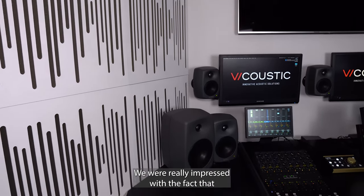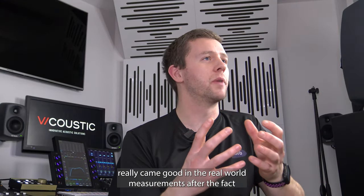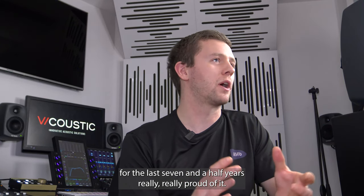We were really impressed with the fact that every projection we were provided really came good in the real-world measurements after the fact, and we've ended up with a facility we've used now for the last seven and a half years — really, really proud of it.